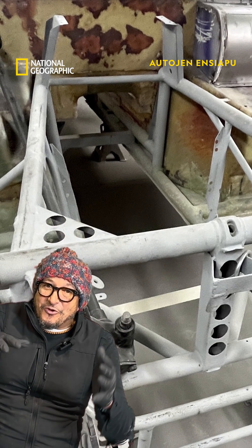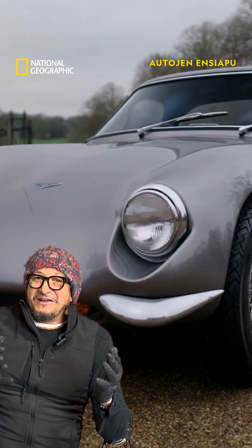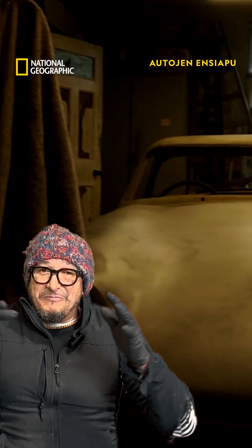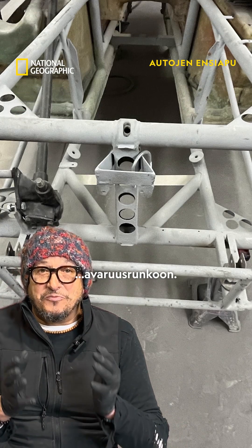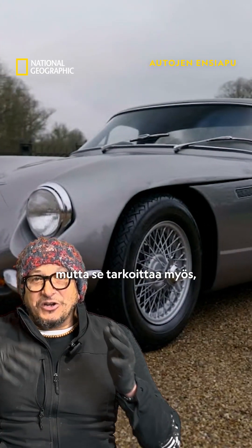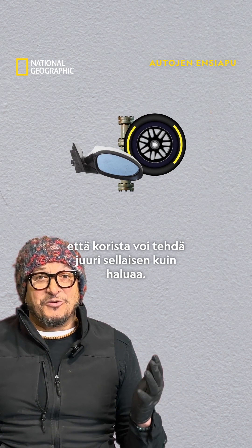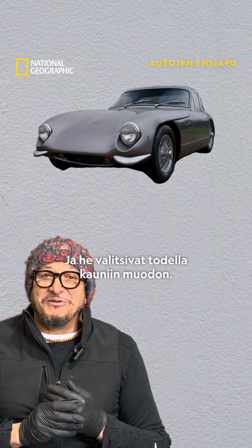It's lightweight, and therefore you can put onto it any body that you want. TVR actually bonded a fibreglass body onto the steel tubular space frame, which is nice and techy, made for a lightweight car, but it also means that you can sculpt the body to make it exactly what you want it to be.